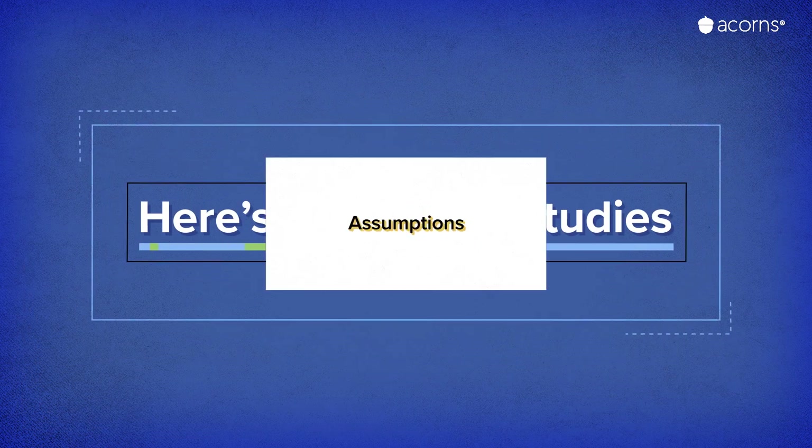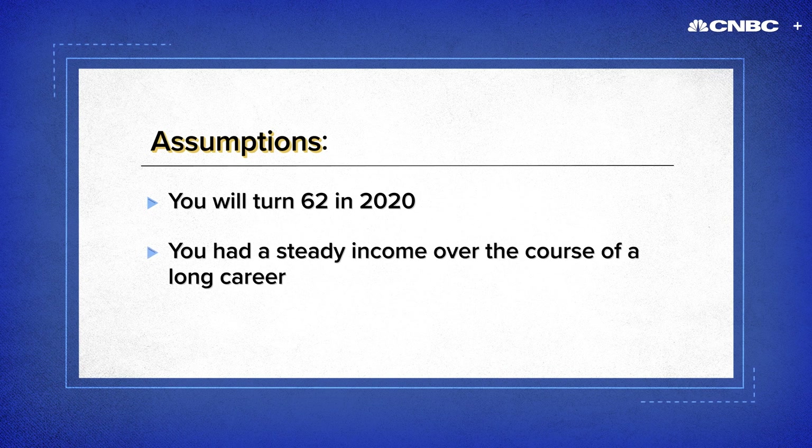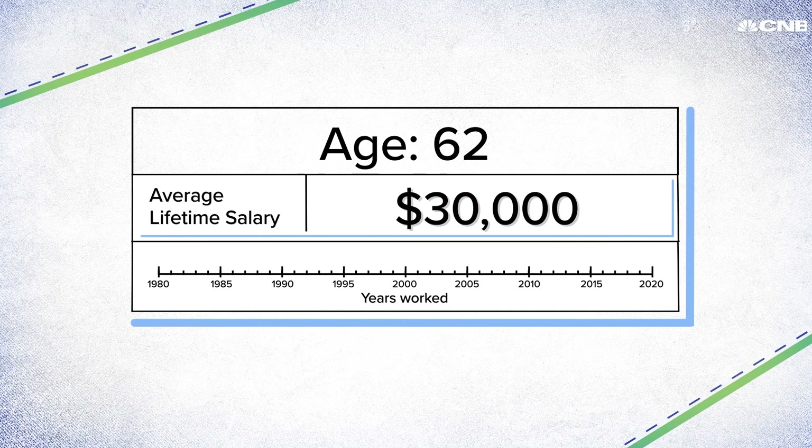Here are a few case studies. These numbers assume you'll turn 62 in 2020 and had a steady income over the course of a long career. First, let's look at someone who averaged $30,000 a year.